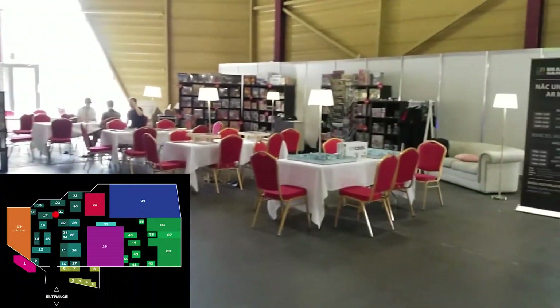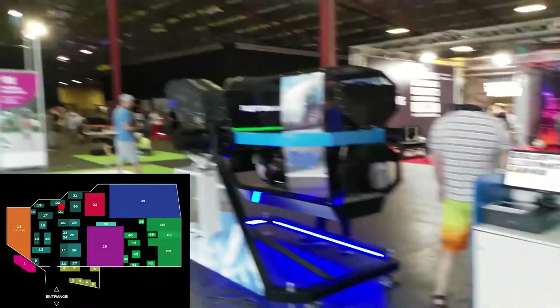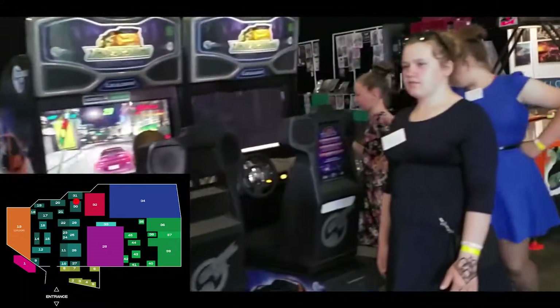There was a place where you could play and buy actual table games. There was also another shaking simulator and a place where you could learn how to build robots. Some actually good racing simulators were here too, along with more random arcade games.